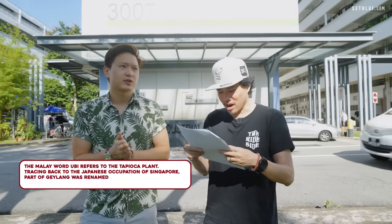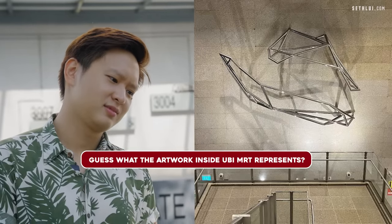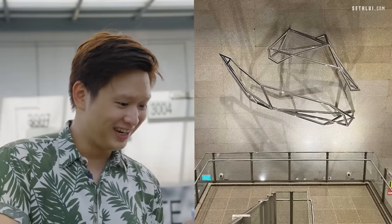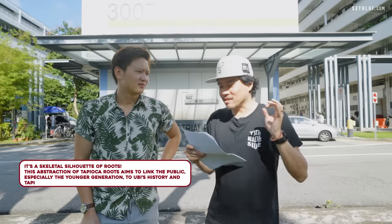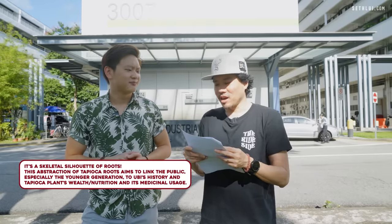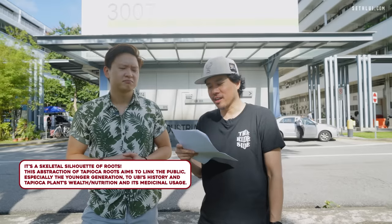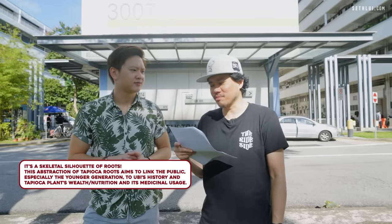Next, we're going to show you an artwork. Guess what the artwork inside Ubi MRT represents. A tadpole or something? Paperclips. It really looks like a tadpole to me, or like a root of some sort. It's a skeletal silhouette of roots — an abstraction of tapioca roots aimed to link the public, especially the younger generation, to Ubi's history and tapioca plants, with their wealth, nutrition, and medicinal usage.